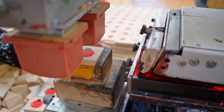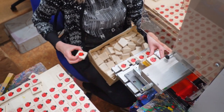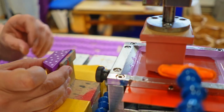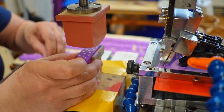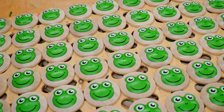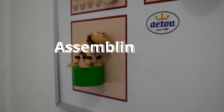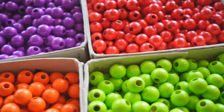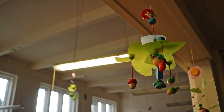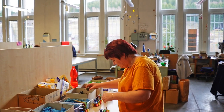There are also printing machines that, using thermoplastic foil, press pictures or colored numbers onto dice and other components. And finally, this is where all the components come together and the toys come to life.